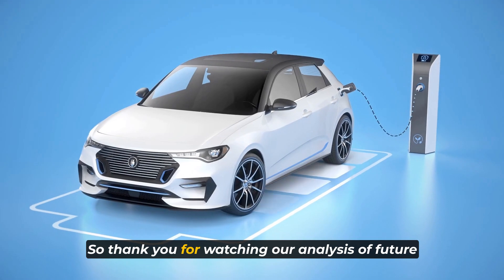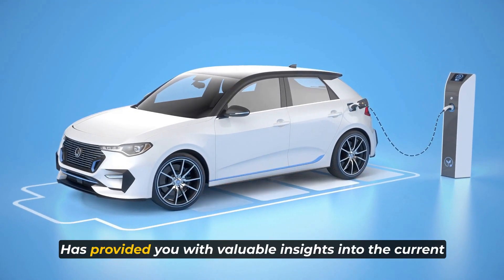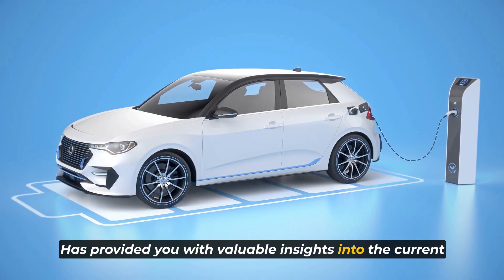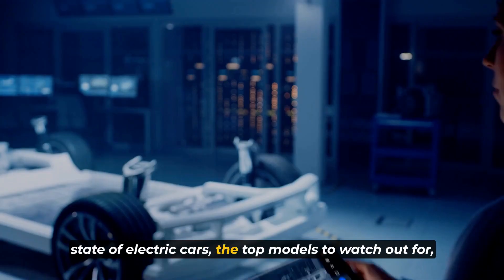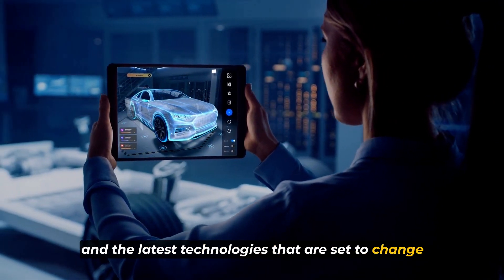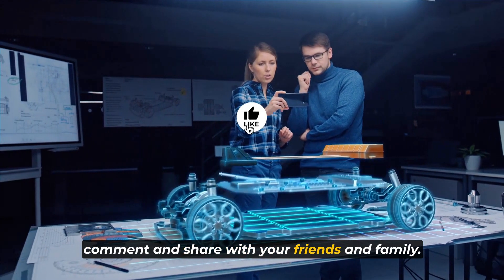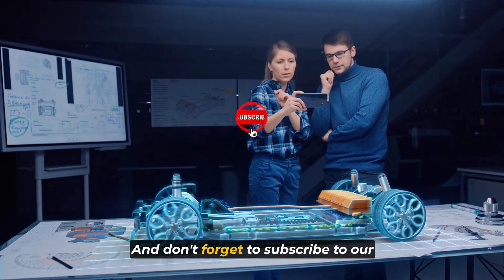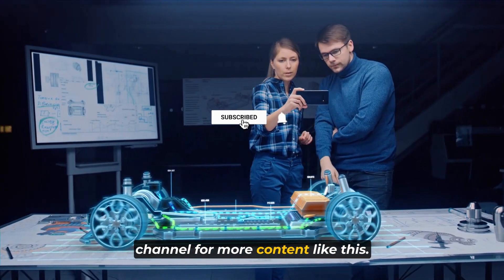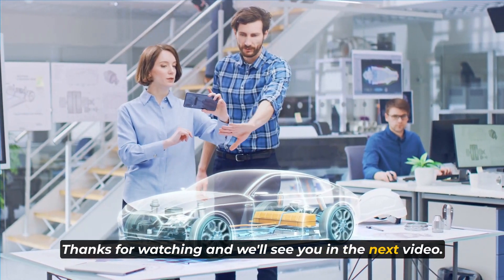Thank you for watching our analysis of the future of electric cars. We hope this video has provided you with valuable insights into the current state of electric cars, the top models to watch out for, and the latest technologies that are set to change the game. If you enjoyed this video, please like, comment, and share it with your friends and family. Don't forget to subscribe to our channel for more content like this. Thanks for watching, and we'll see you in the next video.